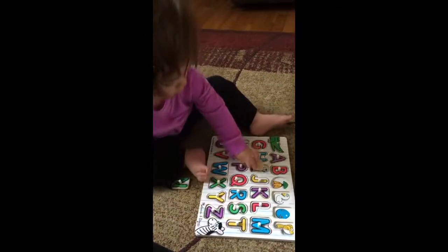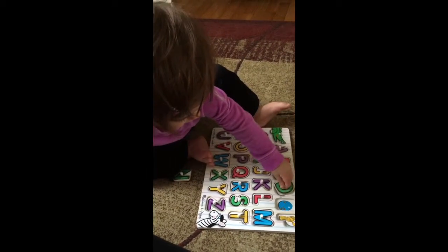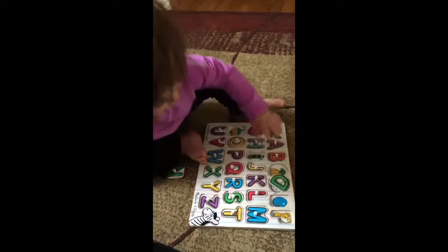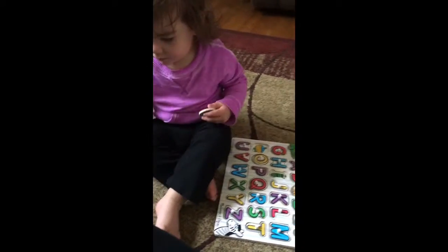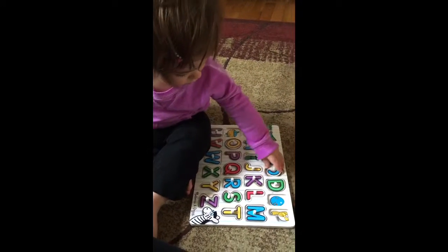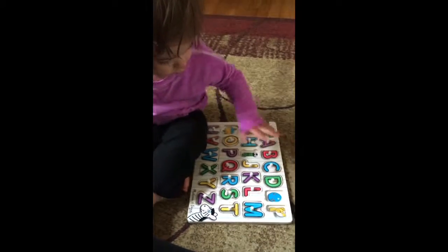D for duck. Can you say duck? Duck. Good job. Uh-oh. I'll help. There we go. Yeah. What is that? Oh, C for carrots. Yeah. Good job.